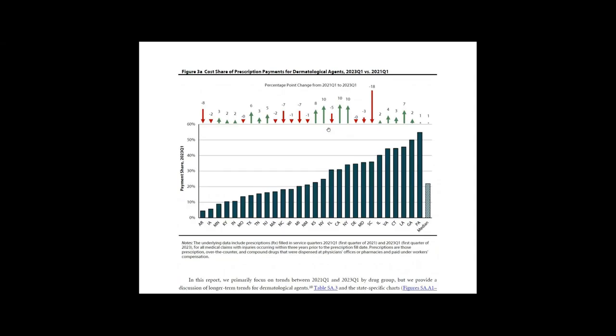If you look at Figure 3A on page 10, the blue bars show the share of all prescription payments, or payment shares, in the first quarter of 2023 accounted for by dermatological agents. This measure reflects the relative contribution of dermatologicals to overall prescription spending in that quarter. The arrows show the trends over the study period and whether dermatologicals are relatively more or less of a driver of prescription payments in the first quarter of 2023 compared to the first quarter of 2021.